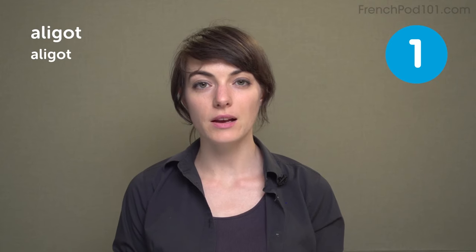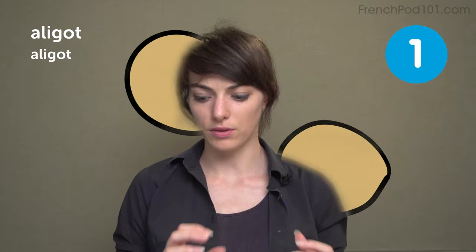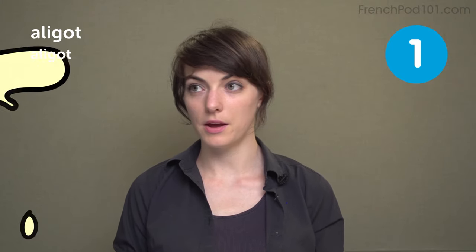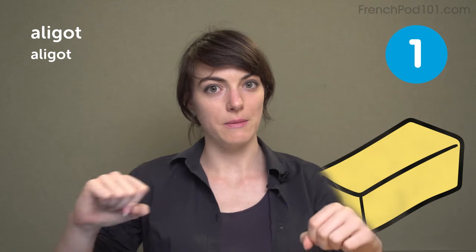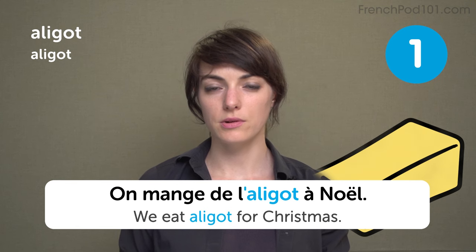Aligot. Aligot is a French dish made of potatoes mixed with melted cheese, French cream and butter, and a lot of yummies and salted pepper. On mange de l'aligot à Noël. We eat aligot for Christmas.